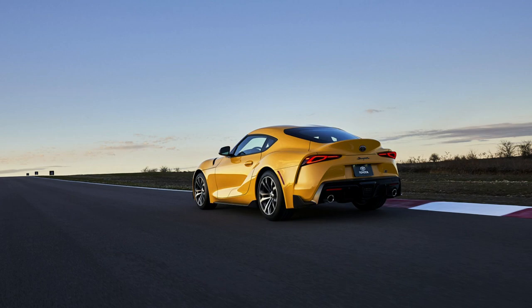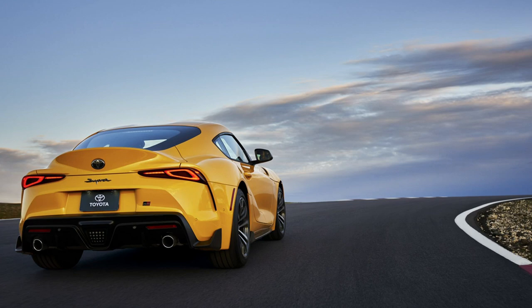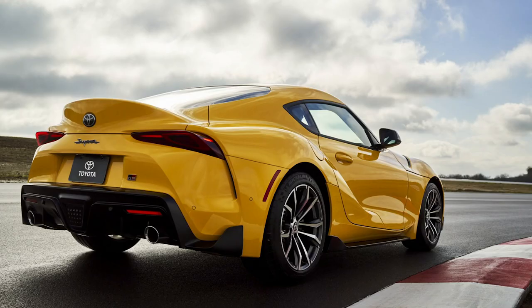It still runs only the eight-speed ZF automatic, even though technically the four-cylinder is compatible with a manual in the Z4 in Europe. So mechanically it's possible to do a manual, and they could also do a manual version of the six-cylinder since they have all the parts from other BMWs. But for right now, it's still only automatic for all Supras for 2021.